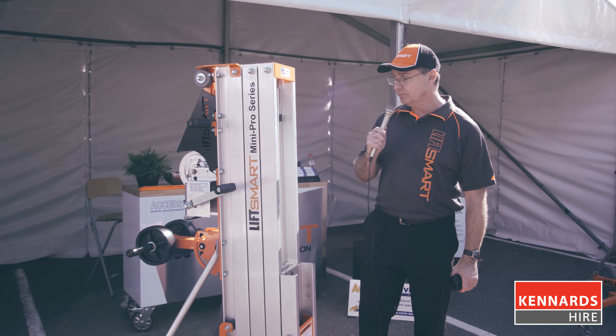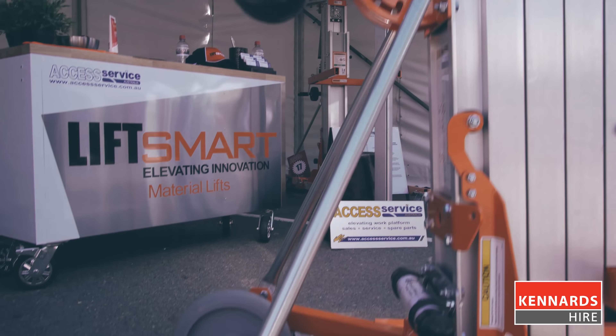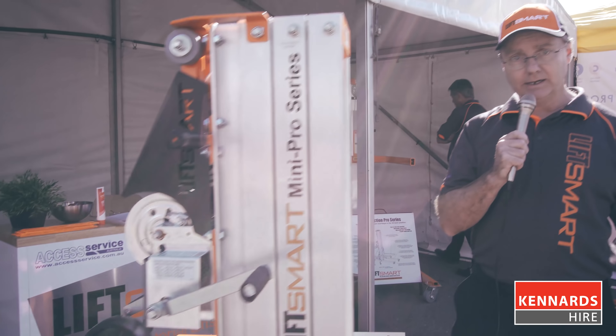The features of this machine: it's a two speed winch, non-marking tyres, and a high load carrying capacity you won't currently see. Features are available on the Kennards website. To hire one of these products, please visit Kennards Hire.